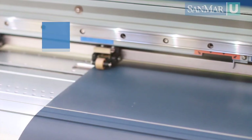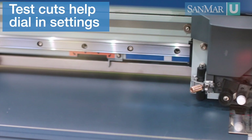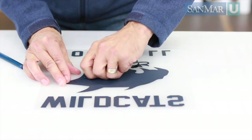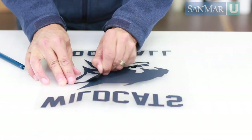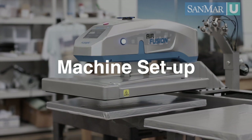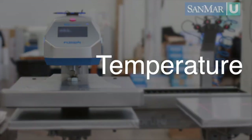The operator loads the selected heat transfer vinyl in the machine and performs a test cut. If the test cut isn't good, adjustments are made to the blade depth, pressure, or cutting speed. Now it's time to weed away the excess materials. Once the transfers are ready to go, it's time to set up the machine. There are three important elements that will make or break your heat transfer: time, temperature, and pressure.